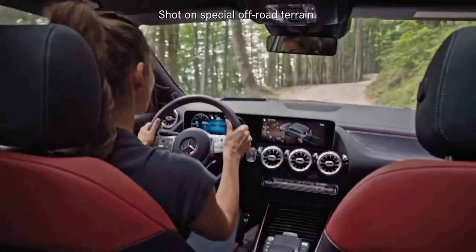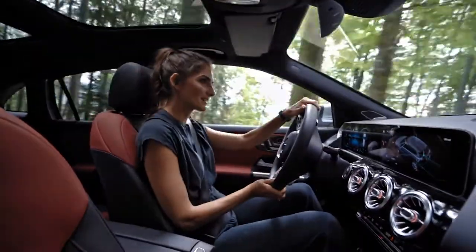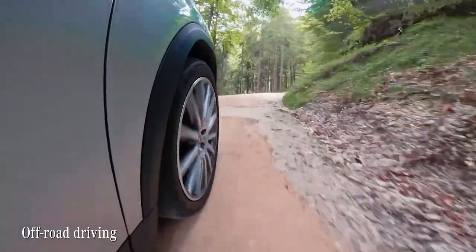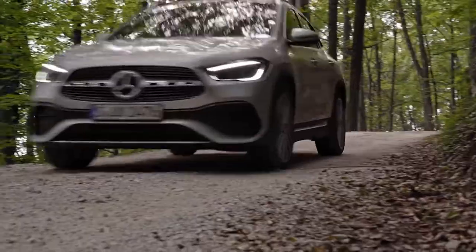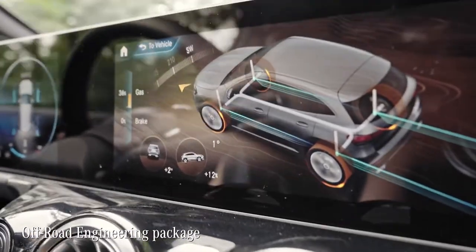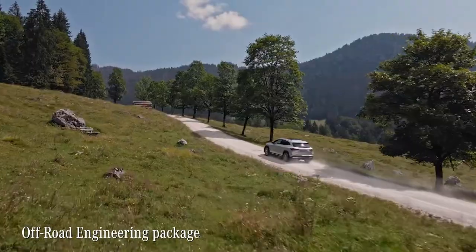Speaking of the 4MATIC all-wheel drive, if there's only one way to test the drivetrain, it's off-road! Any GLA with 4MATIC is equipped with the off-road engineering package. It optimizes the traction, especially on light terrain, unpaved roads or snow.